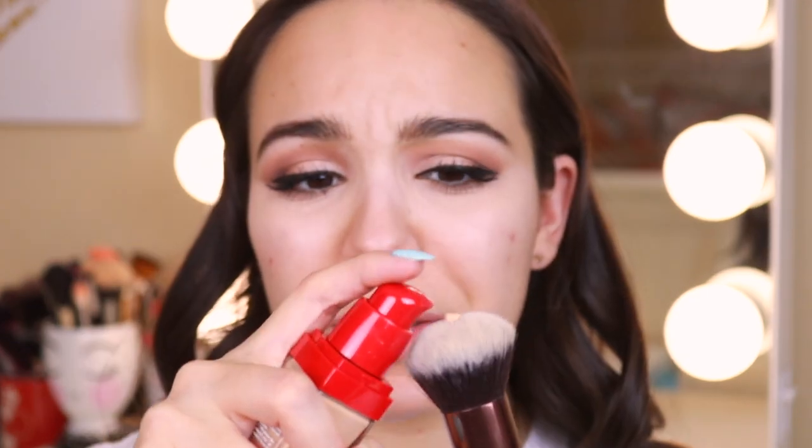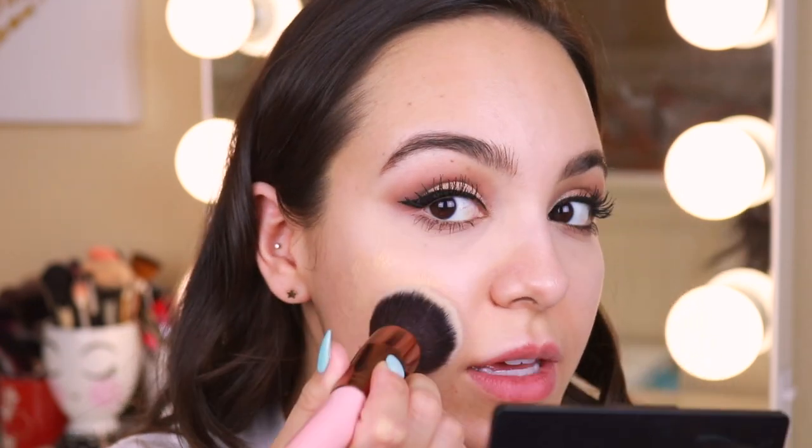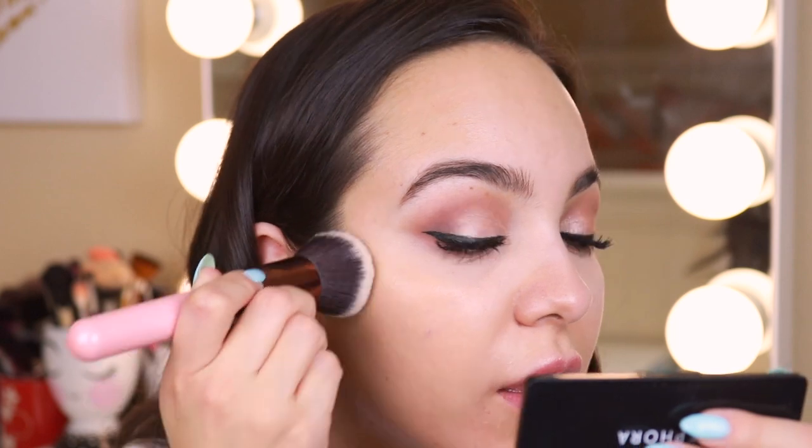First, I definitely suggest shaking it — I shake all my foundations in case they separate. I like to use a brush; I'm using the Luxi 532 round top blender. I put about a quarter pump, and my skin is pretty great for this right now because I have some blemishes so you can see the coverage. I always start by stippling onto my cheeks because that's where I get the most acne scarring and blemishes — I like to cover that first. I'm wearing concealer under my eyes as I normally would.